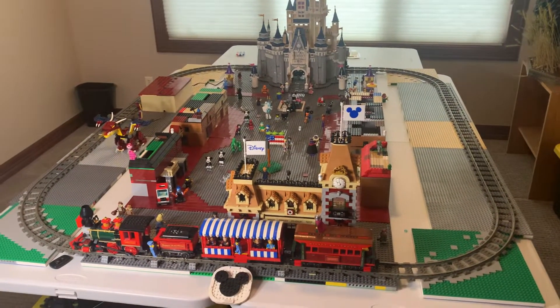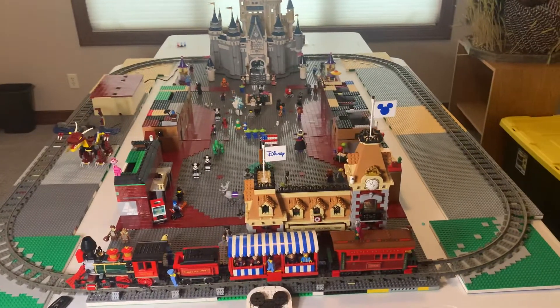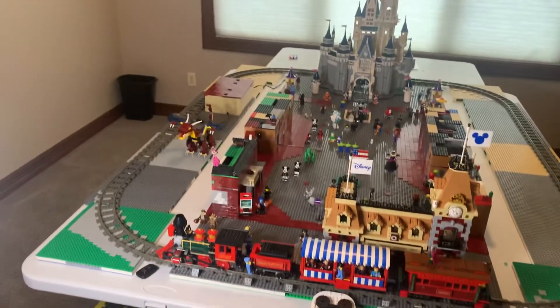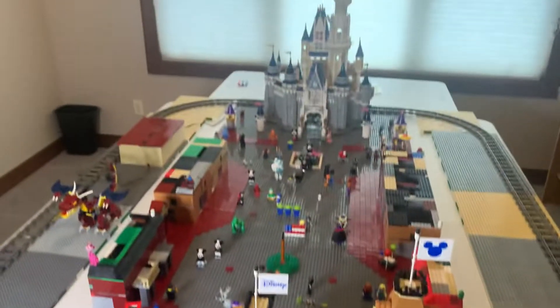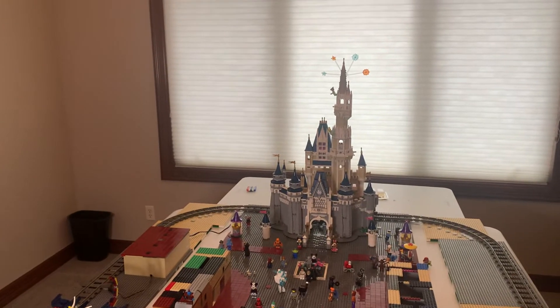Howdy folks, this is Brick Imagineer. Just wanted to give you a quick look at my LEGO Main Street USA and show you what I've got. I have the station with the train from the Disney consumer set, and the castle with a few extra tidbits.